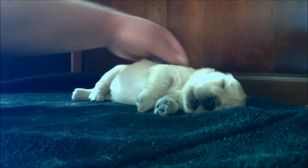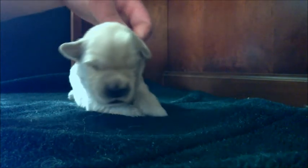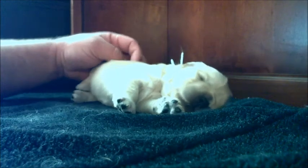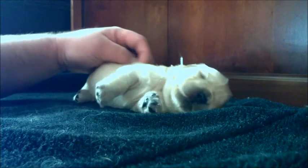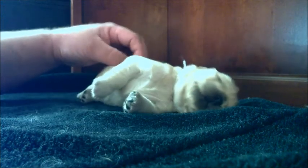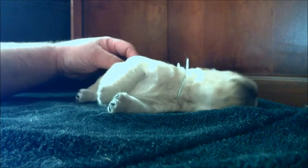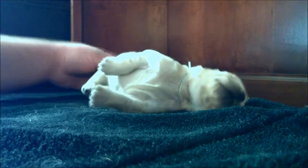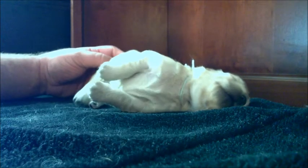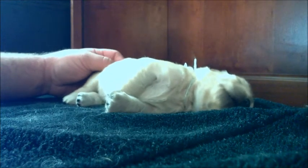This is the Mint girl, and the mint color is very, very light, so it'll be hard to tell if you're looking at the video. It almost looks like white, but there's just a tint of green to it. She was born at about 11:28 in the morning.